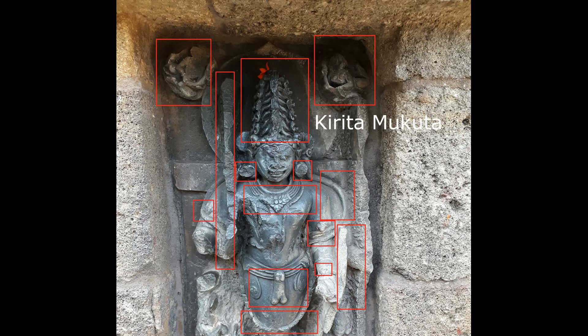Ekka Pada Bhairava wears a Kirita Mukuta, earrings, necklace, and snake armlets. There is a snake around the shoulder. He wears snake bracelets. He has Urdhvalinga. He holds a sword on the right, a shield on the left, and he wears a garland.